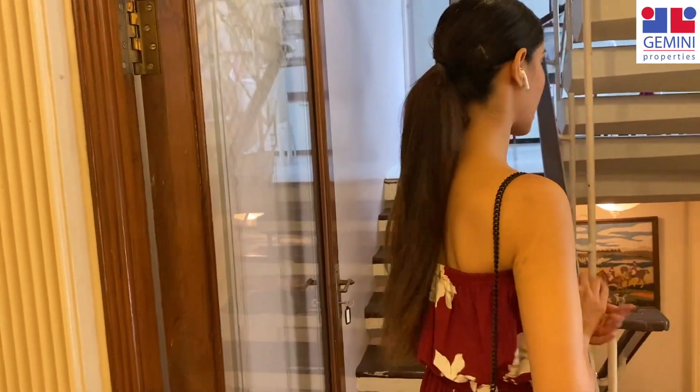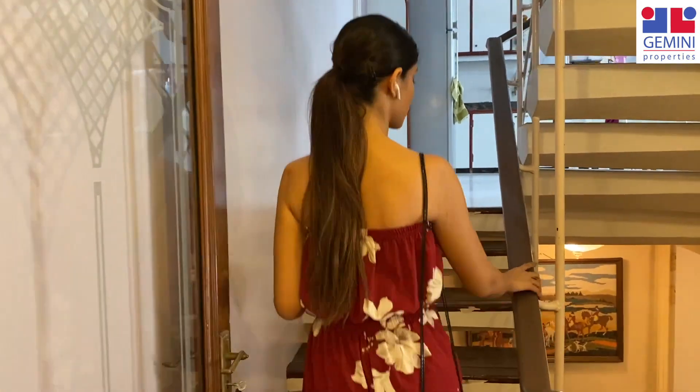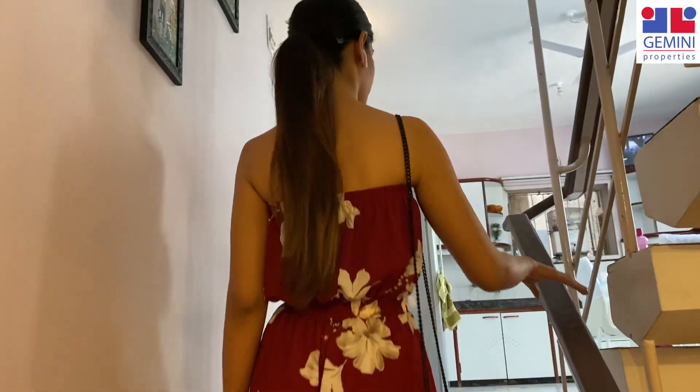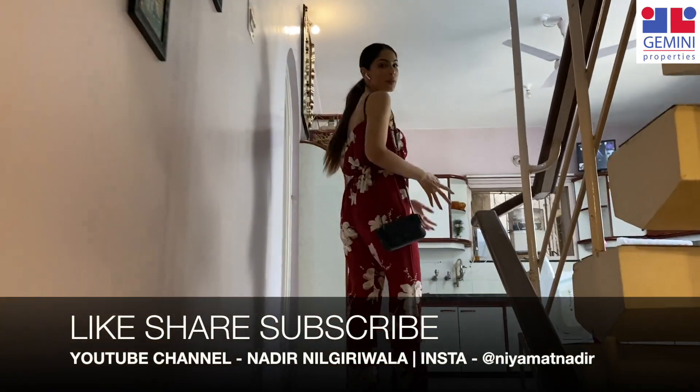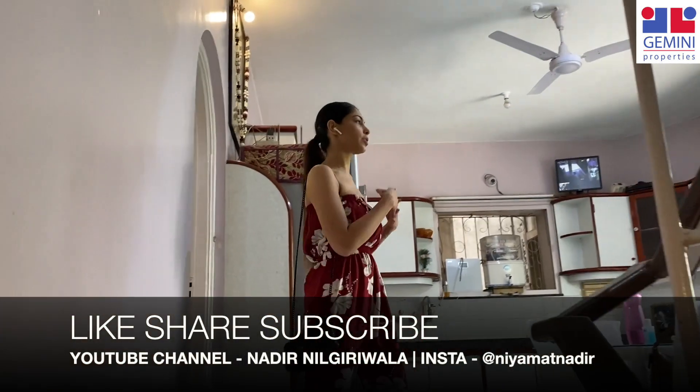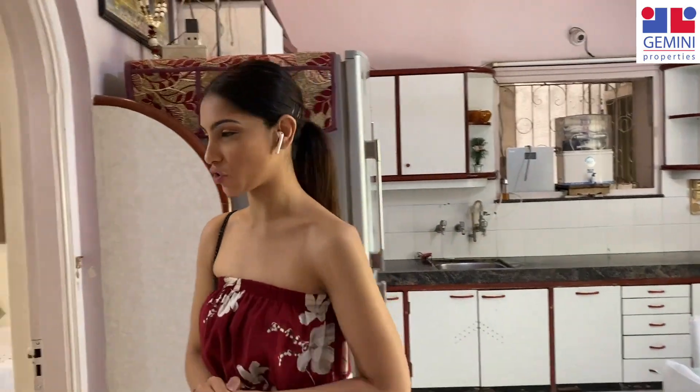As we get out of the dining area, there are stairs you can use to go up. As we come up, we enter into the kitchen area. But first, to my right is the office area that I would like to show first, and then we will see the kitchen.